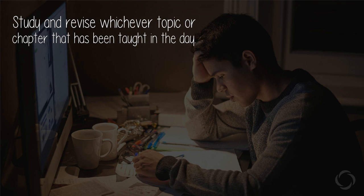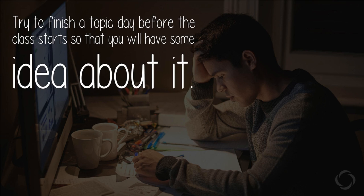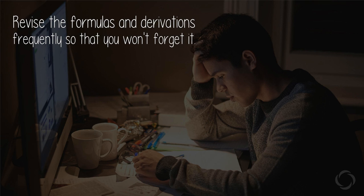Study and revise whichever topic or chapter has been taught that day. Try to finish a topic a day before the class starts so that you will have some idea about it. Revise the formulas and derivations frequently so that you won't forget them.